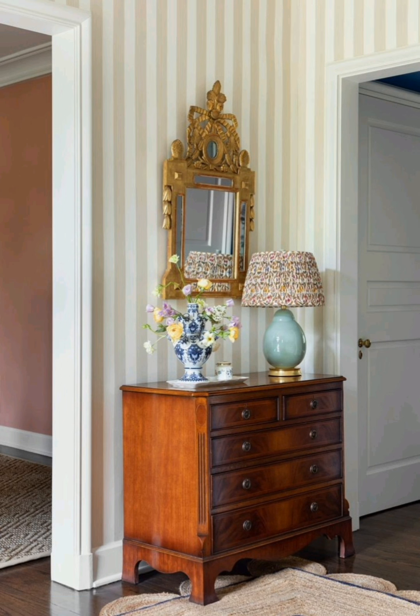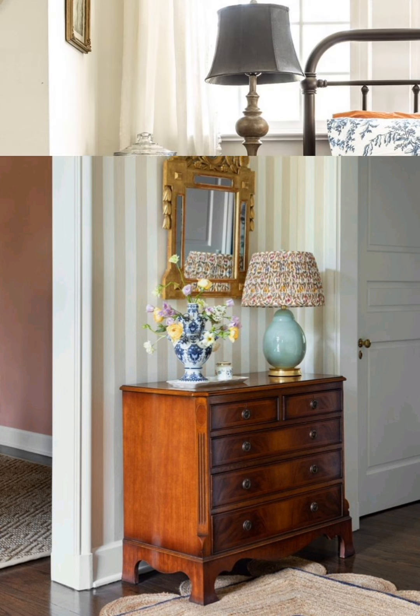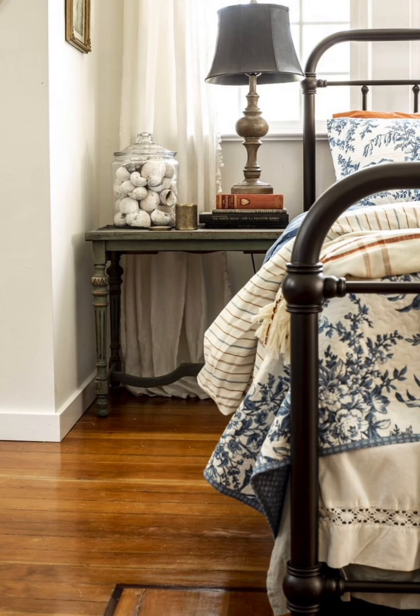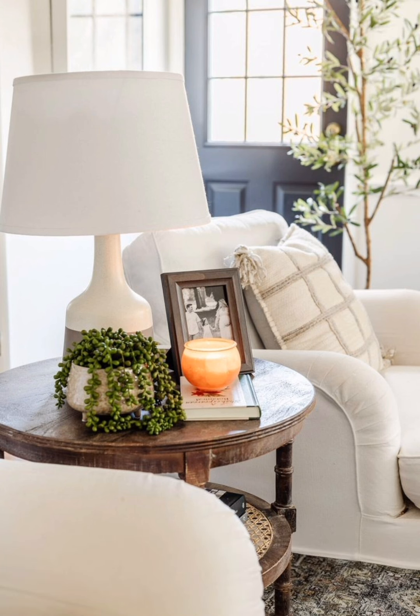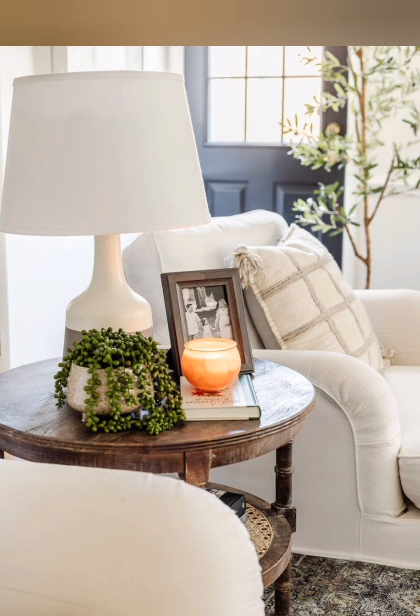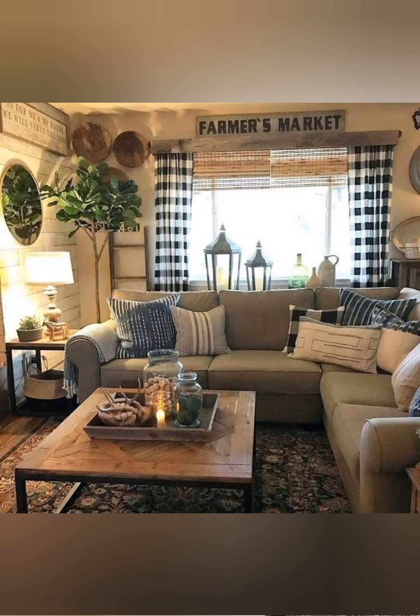Lighting — lanterns and candelabras: rustic lighting fixtures such as wrought iron candelabras or lantern style lights add to the farmhouse charm. Mason jar lights: these can be DIY or purchased, adding a quality personal touch.